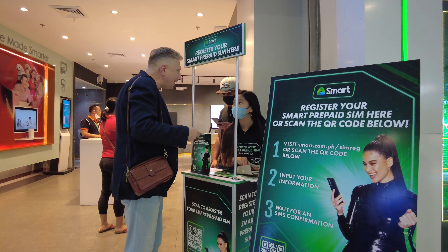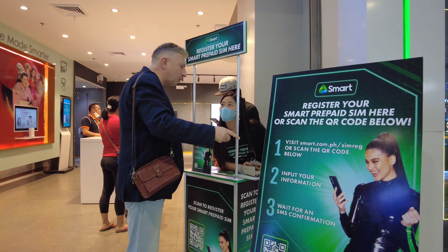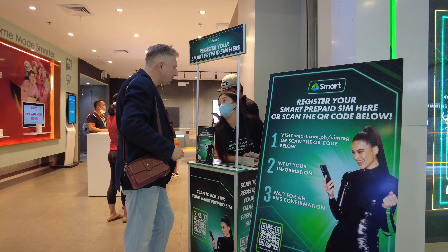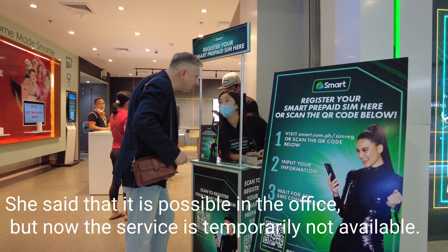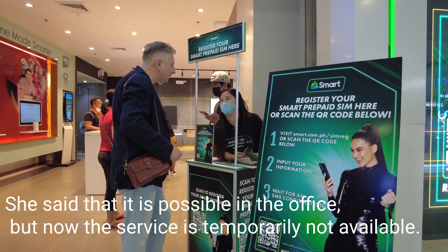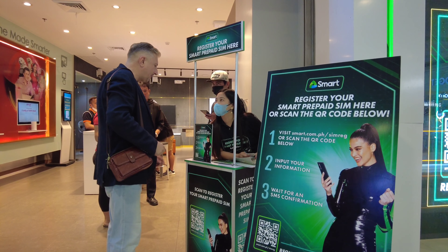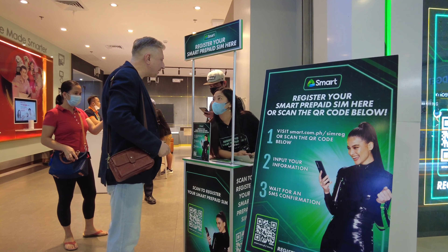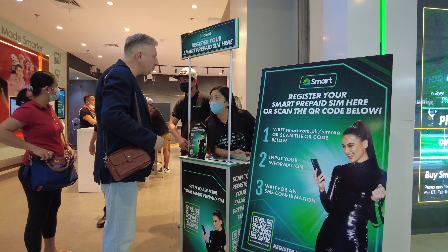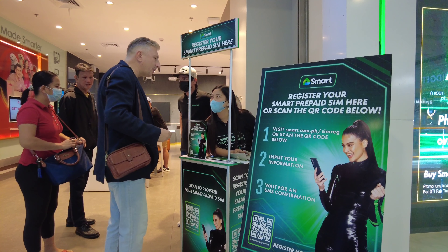Good afternoon. Can I register here at the SMART office, or only online? The system is temporarily down — problem with the internet, the website. The system is not working. All systems are not working from today.